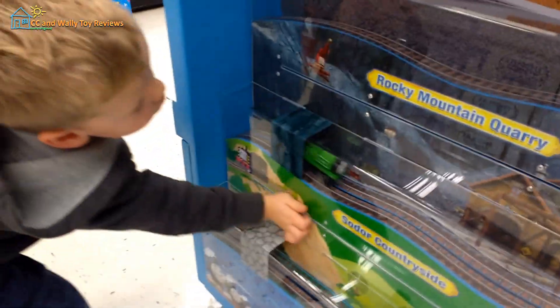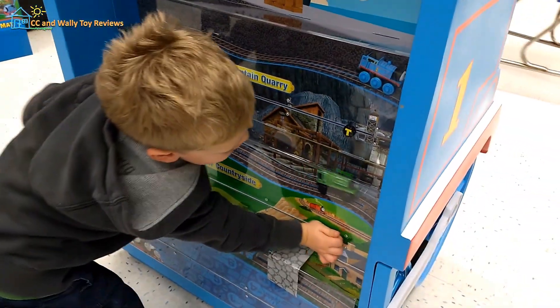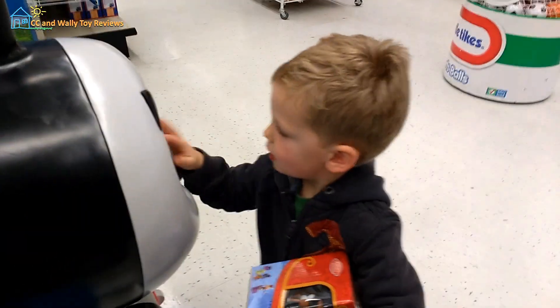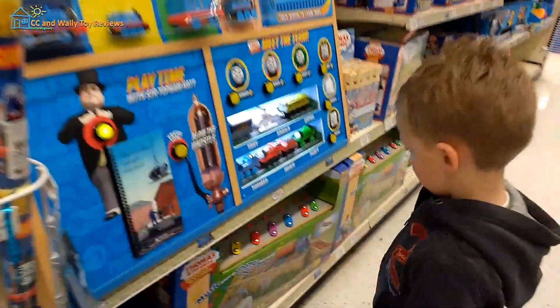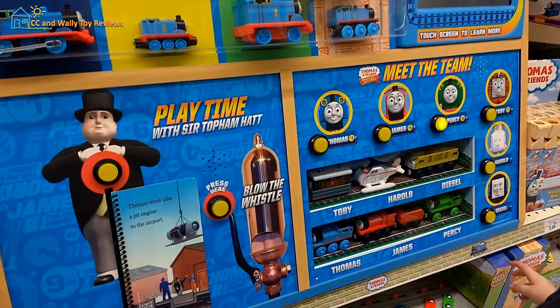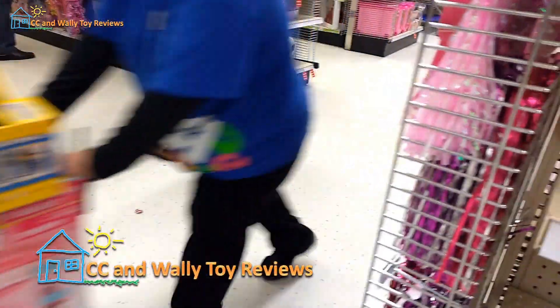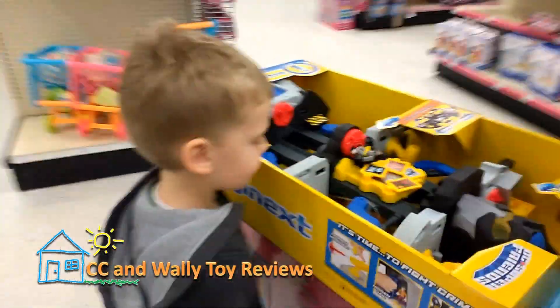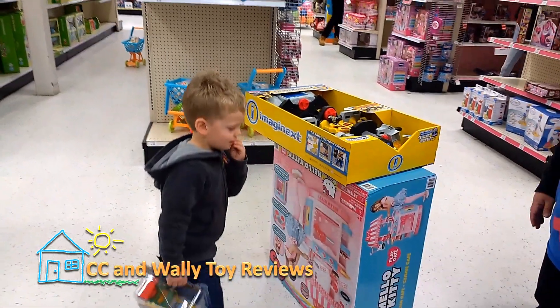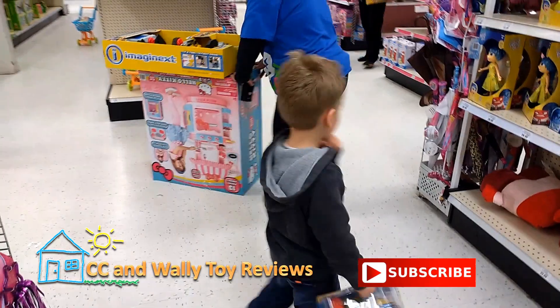We thought we'd trade, we have no money in there, call it. Call it. This is even better than delivering the mayo. Hi, hi. Excuse me. Oh no, he's pretty cool isn't he? Oh yeah. Say thank you. Hi, hi.